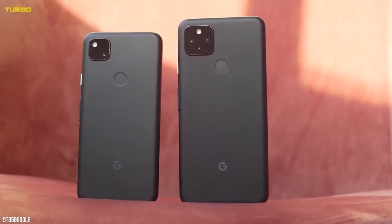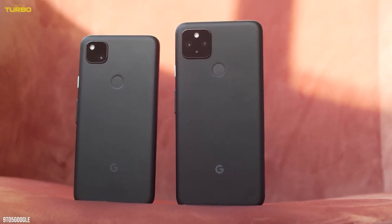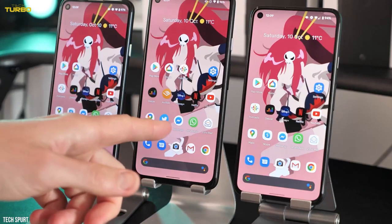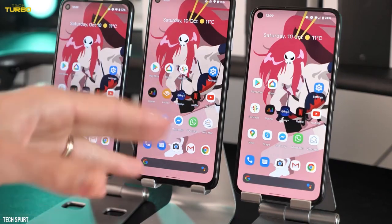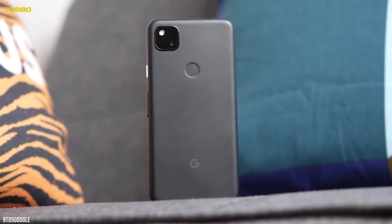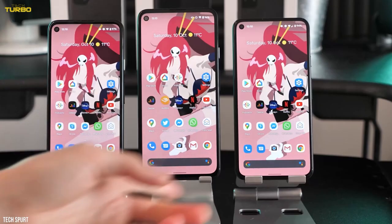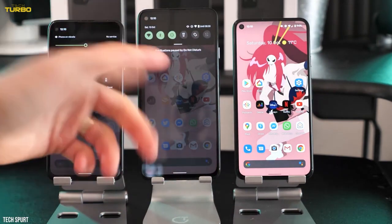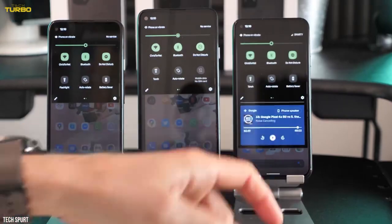The compact 5.8-inch body is great for smaller hands, and you don't have to worry about your child shattering the plastic body. The OLED screen still looks great. The battery lasts all day, and it will continue to get software updates through August 2023. Just know that if you want to buy it new, it's a little hard to find in stock right now. And don't forget to childproof it before you hand it over.